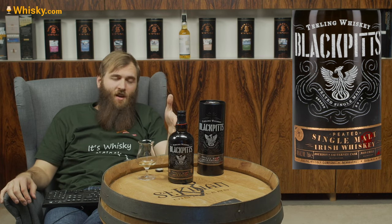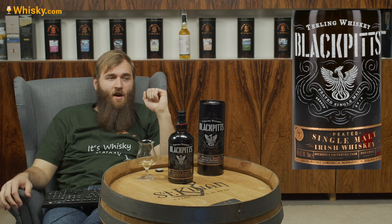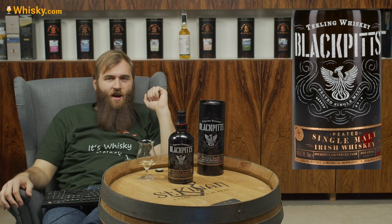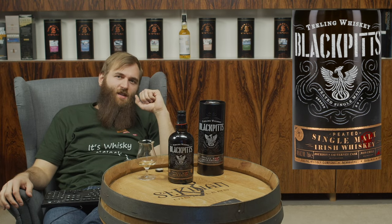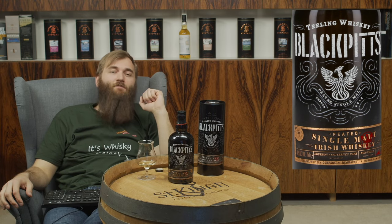I hope you enjoyed this. If you did, please give me a thumbs up, and hopefully Tealing will bring out some interesting cask finishes with their smoky spirit. Thanks for watching and see you next time.